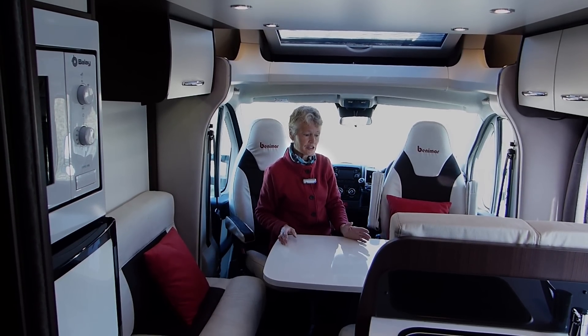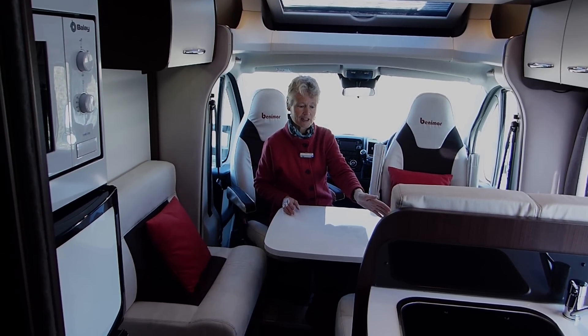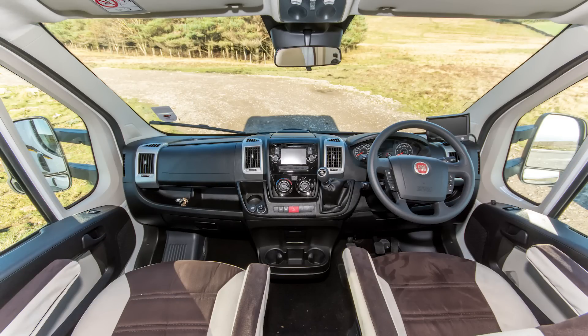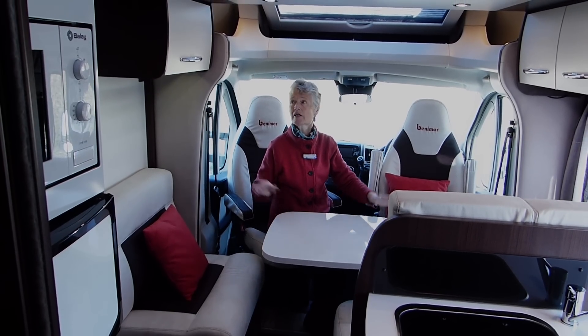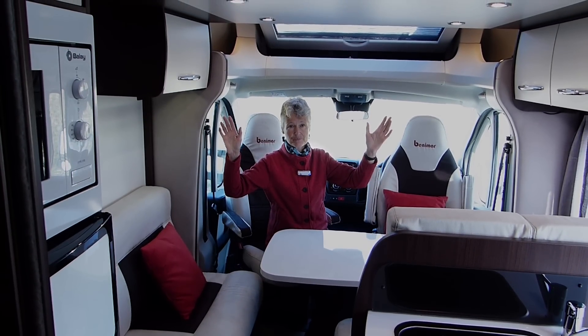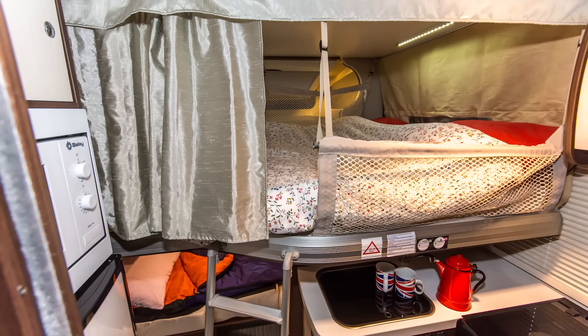There's no lower-level storage because the freshwater tank resides underneath the forward-facing travel seats, and the Truma Combi 4E boiler lives underneath the nearside seat. However, there are overhead lockers, which are attached to the base of the drop-down double bed.